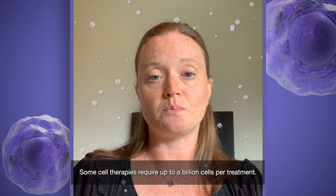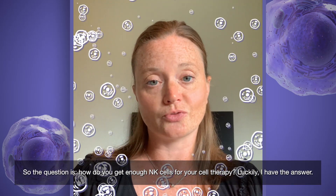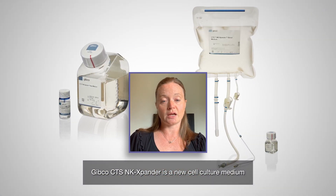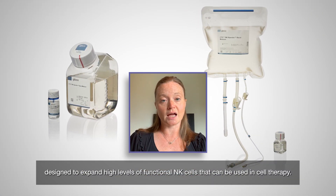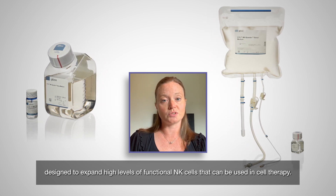Some cell therapies require up to a billion cells per treatment, so the question is, how do you get enough NK cells for your cell therapy? Luckily, I have the answer. GIBCO CTS NK Expander is a new cell culture medium designed to expand high levels of functional NK cells that can be used in cell therapy.